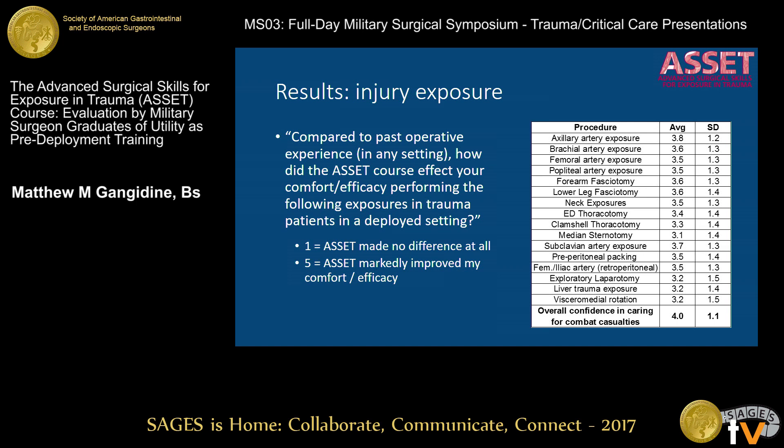There are a number of injury patterns covered in the ASSET course, and for the most pertinent ones highlighted here, scores range from about three to four — where one means ASSET made no difference at all in managing these injuries and five means a marked improvement in comfort and efficacy. You see a moderate bump in ability to handle these types of injuries. There's also a potentially synergistic effect seen in their overall confidence in caring for combat casualties in general, exceeding the individual exposure ratings.